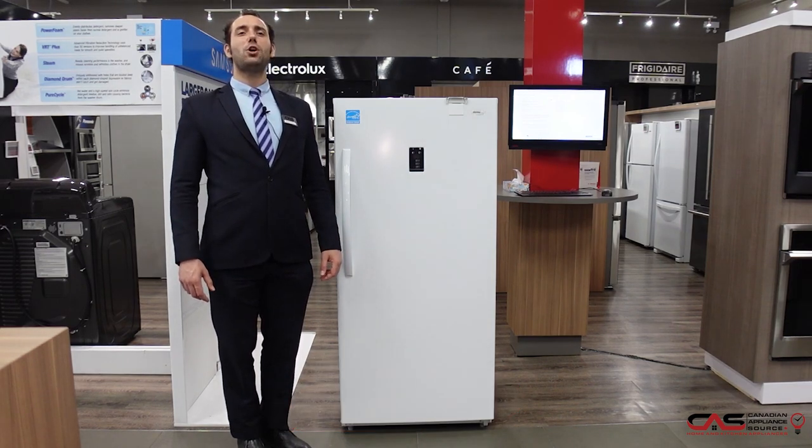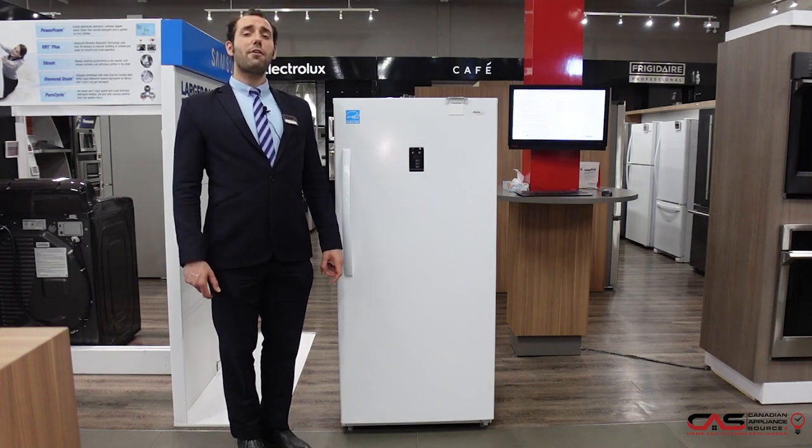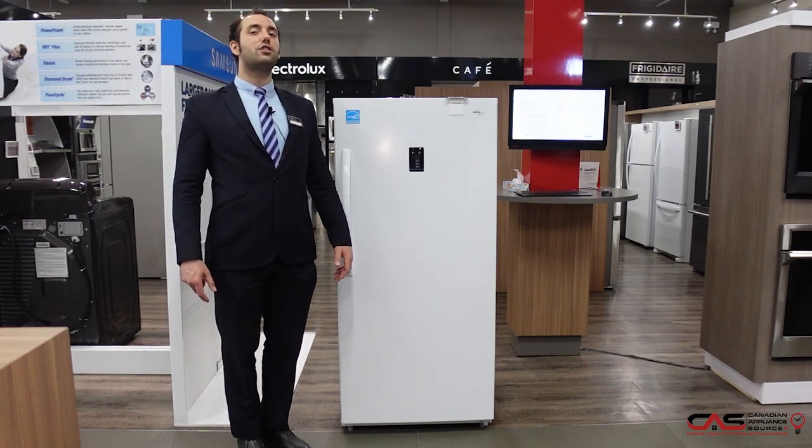Today I'll be showcasing a different upright freezer, just to give you an idea of the pros of owning one. The upright freezer is 30 inches in width, 18 cubic feet in capacity, and it is frost free.